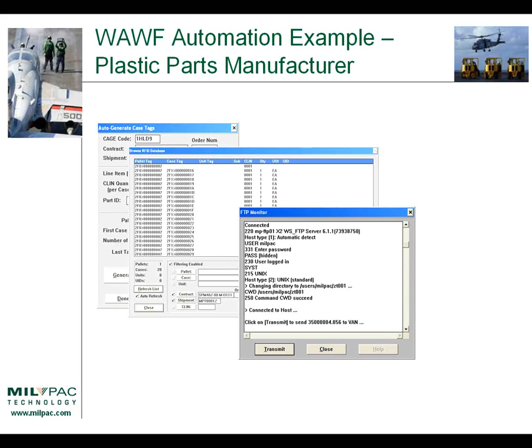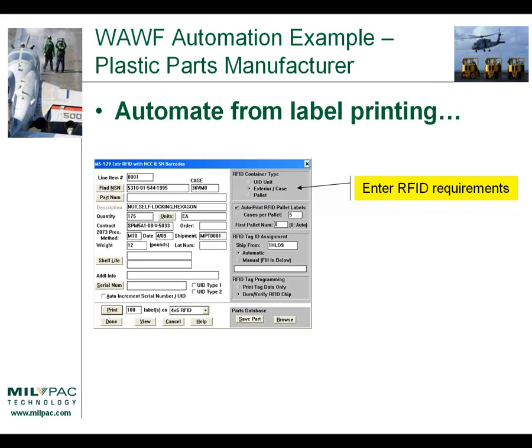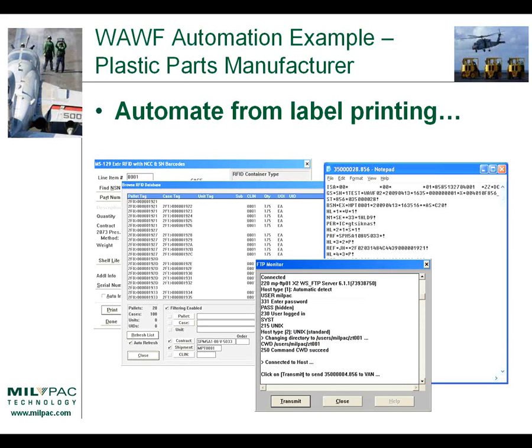They were believers in the process. For the next shipment, they asked how they could do this better, so we moved one step upstream to where they were printing their labels. We said, let's automate from the time you print the labels, so you won't have to input the RFID data — even the starting numbers — it'll do it automatically. They filled in their label information in the white section of the form, then entered their RFID requirements in the gray section. A checkbox allows them to automatically print RFID pallet labels, printing collated sets — a pallet label, all the case labels for that pallet, the next pallet label, all its case labels, and so on. This data was generated automatically at the same time they printed their labels, and then with a few more mouse clicks, they generated their transaction file and submitted it to Wide Area Workflow.